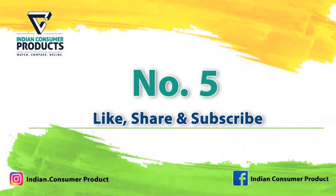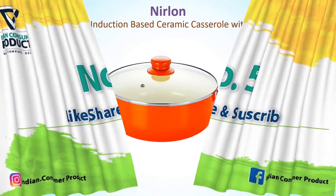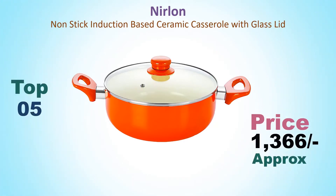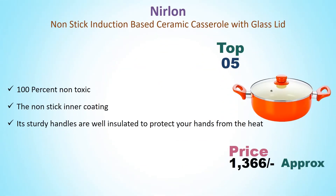Number 5: Nerlon Non-stick Induction Based Ceramic Casserole V-Class Leaf. Its price is around Rs. 1,366. It features 100% non-toxic non-sticky inner coating. Its sturdy handles are well insulated to protect your hands from the heat.